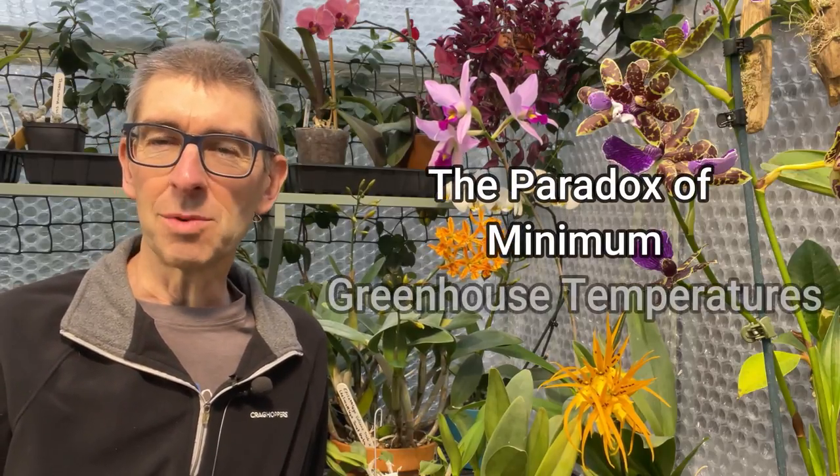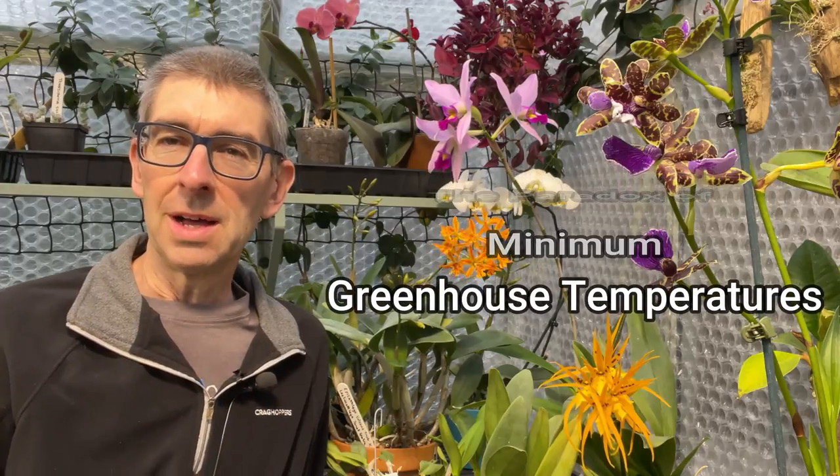Hi, I'm Geoff, this is Tropical Plant at 53 degrees north. Today I want to talk to you about the paradox of the minimum greenhouse temperature. It's a fancy title, but basically what I'm talking about is this idea of keeping one side or the whole greenhouse to a minimum temperature. It's not quite as simple as it first sounds.